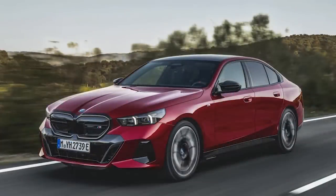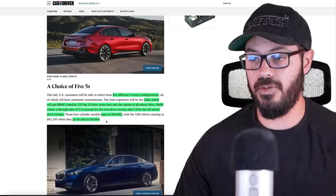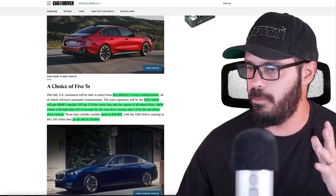The 530 starts at $58,895 and will go on sale this October — pretty soon after the press reveal, about six months or so.